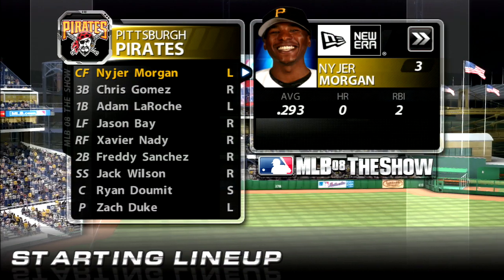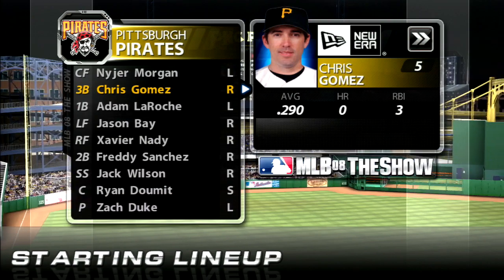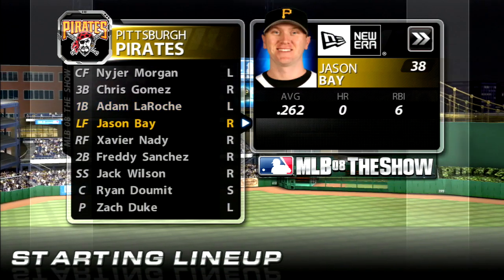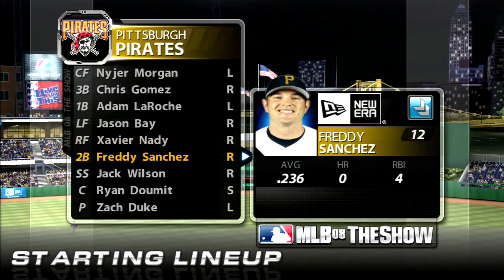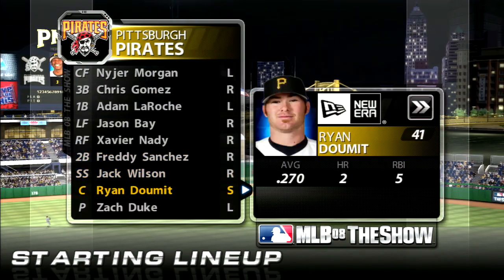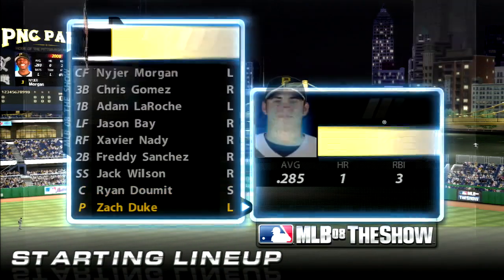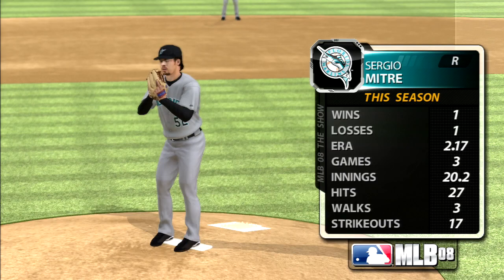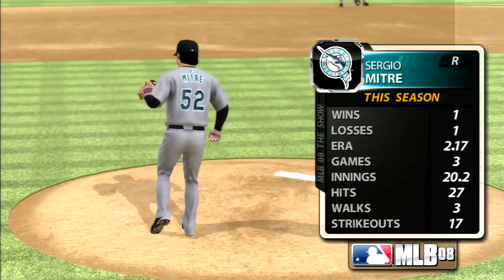The Pirates starting lineup: Niger Morgan leads off in center, Chris Gomez bats second at third, first baseman Adam LaRoche next, then all-star Jason Bay in left field, Xavier Nady in right hitting fifth, Freddie Sanchez bats sixth at second, Jack Wilson at shortstop batting seventh, Ryan Domet behind the plate, and Zach Duke on the mound batting ninth. Sergio Mitre gets the ball. The key will be how aggressive he is — he's got to go right after hitters because he can get into trouble when he nitpicks and falls behind.